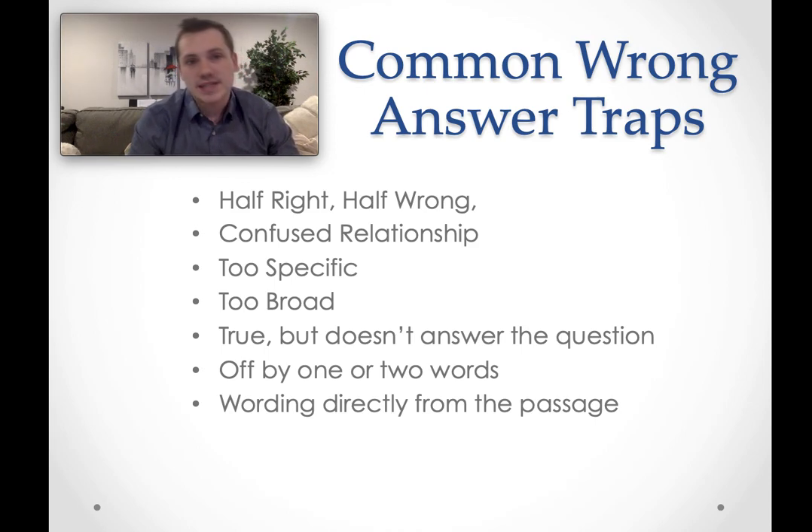Finally, there are wrong answer choices that are off by one or two words. For example, if an individual in the passage is a huge fan of Mark Twain, an answer choice saying that person really enjoyed reading Mark Twain's biography might seem tempting — a big fan probably would enjoy that. However, there's nothing in the passage to say that individual actually read the biography or has any connection to it. That's another way they can trick you.